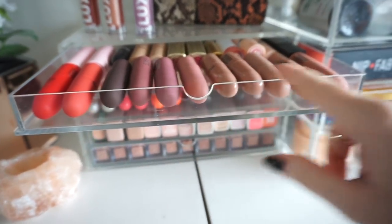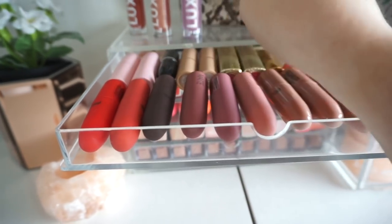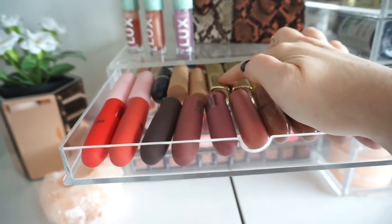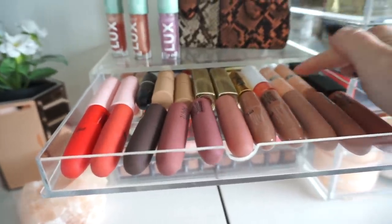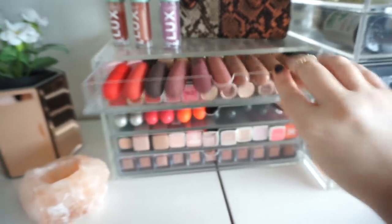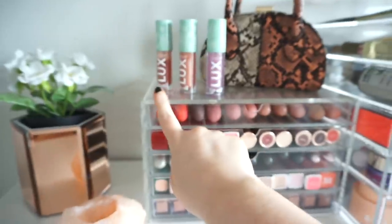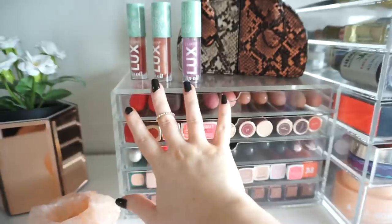This top section has wee Primark lipsticks, and then I have my P.Louise lipsticks, one from MAC, these are from Revolution — don't even know what brand that is — just a coloured Rimmel and a wee Revolution liquid lipstick. Up here are my Luxe Lip Oils from Colourpop; I reach for these all the time so that's why they're just sitting there.